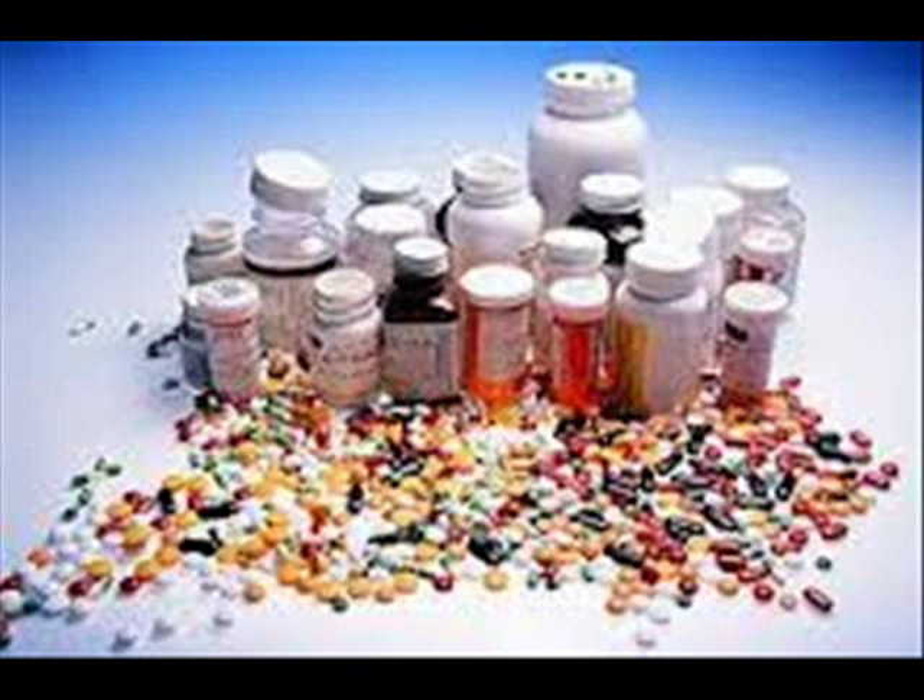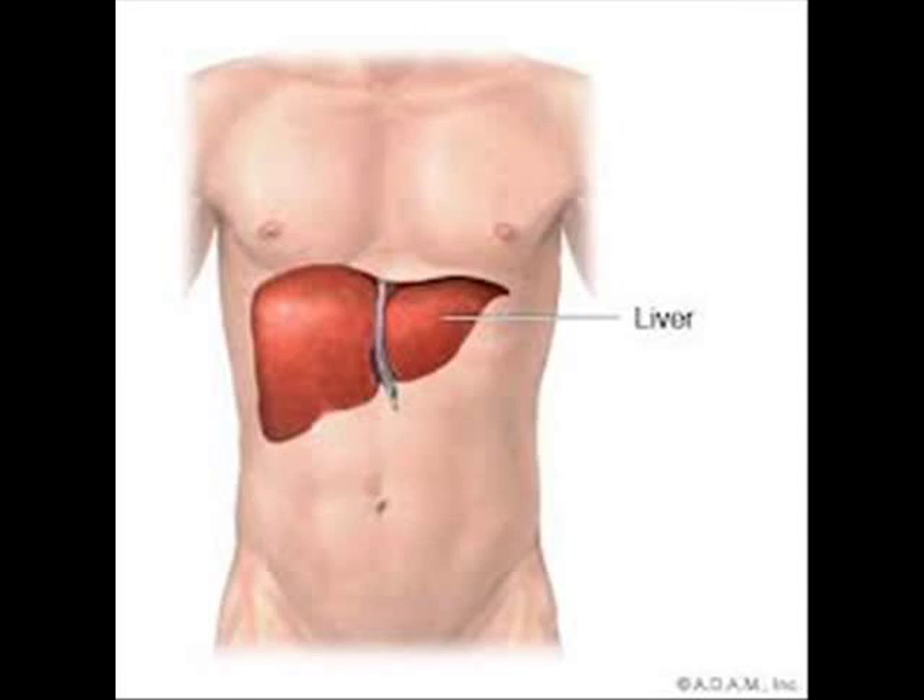You might think that NSAIDs are just about perfect — they can relieve pain without any noticeable side effects. However, research has proven that these drugs, such as Advil, Aspirin, Motrin, and Aleve, can actually be harmful if used excessively. They can all have adverse effects on organs, mainly your liver, kidneys, and stomach.